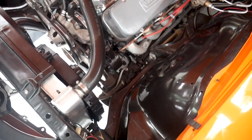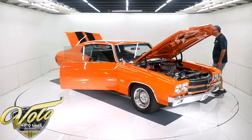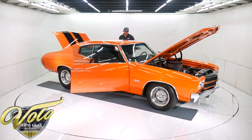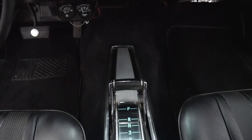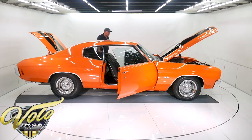Under the hood is painted gloss orange. The horns are there. So it all looks good and proper in here. Carpets look really nice. Inside the glove box is clean. The center console is in really nice shape. The headliner is real nice — the visors and the mirror look like they're new.